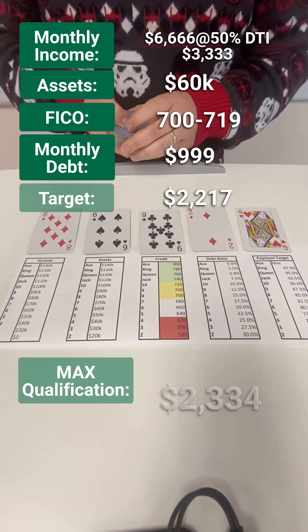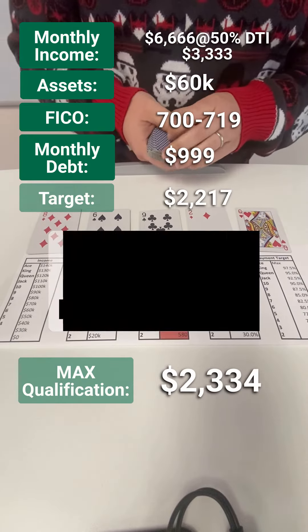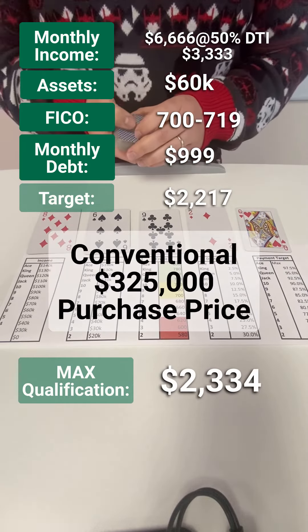And the curveball — well, at least they want 95% of their max qualification. So this looks like it's going to be about a $325,000 conventional purchase.